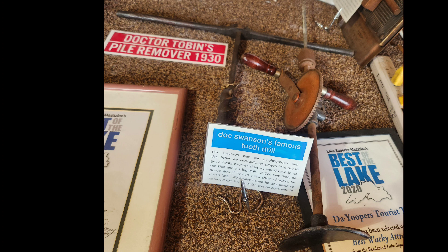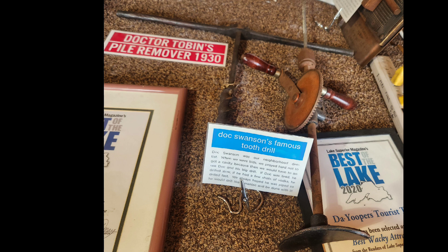Another unique piece was the Doc Swanson famous tooth drill. Doc Swanson was the neighborhood dentist. After just having some root canals done, seeing his famous tooth drill sent shivers down my spine. The Doc used this big drill on anyone who had cavities. If he was tired, he would drill slowly as you sat there in pain. If he had a few shots of vodka, he would drill fast — making it so that anytime someone had to visit, they often hoped that he was drunk so he would drill like a maniac and simply get it over with.